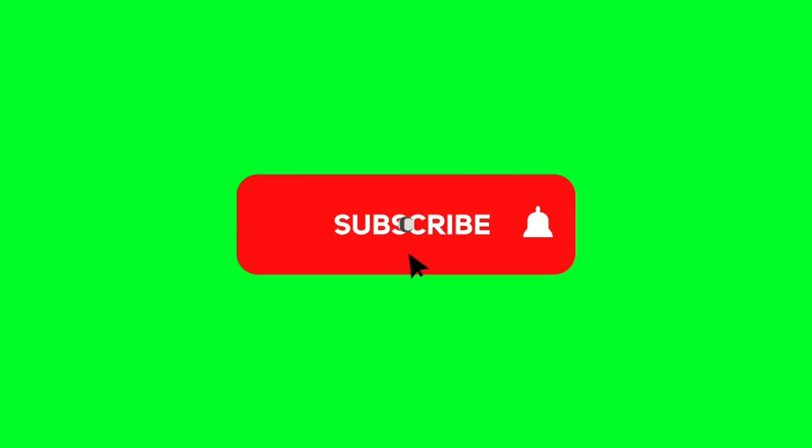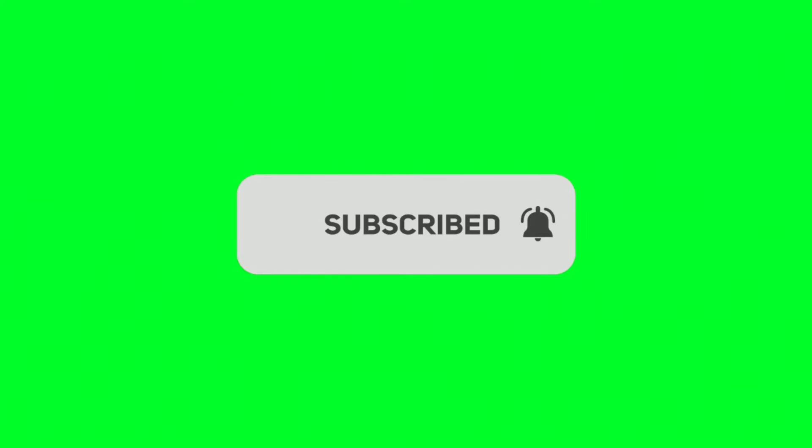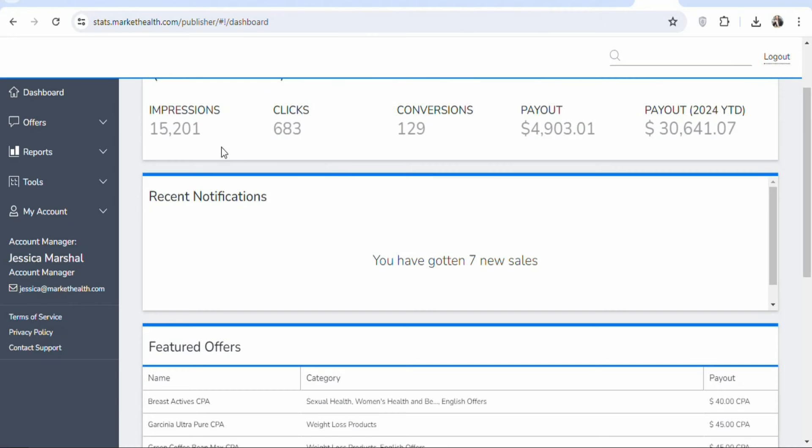If you are new and you have not subscribed, kindly hit the subscribe button and press the notification bell for updates of my next videos. Now let's get into the details. The first step is that you have to join an affiliate network.